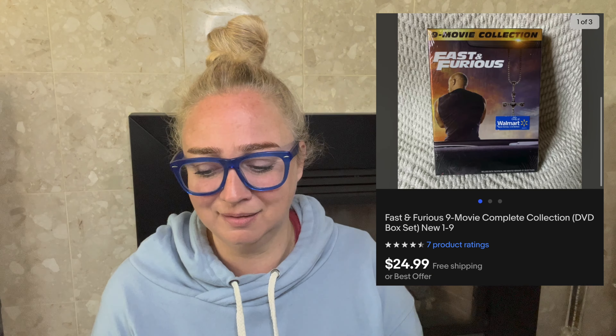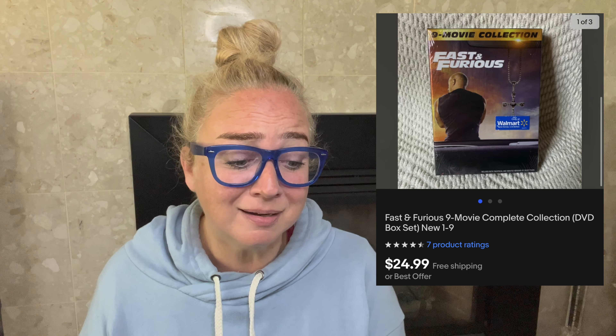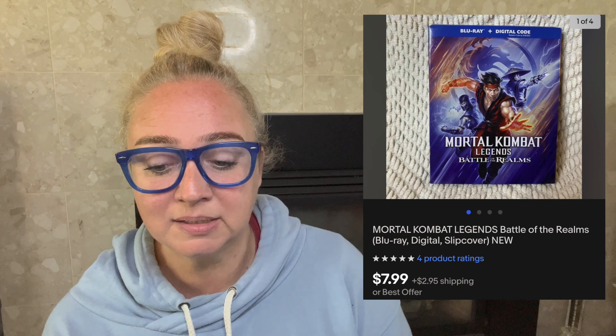Next is Fast and Furious: The 9-Movie Collection. I paid $1.42 for this. It sold for $24.99. The fees with free shipping were $7.01, making my profit $16.56. This took six days to sell. Collections, especially new releases, are great — sometimes Walmart and similar stores drop them to $1–$2 trying to clear them. Grab them when you can, you can make good money reselling.